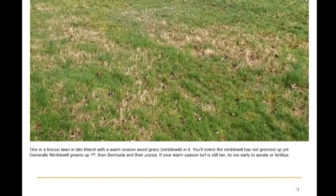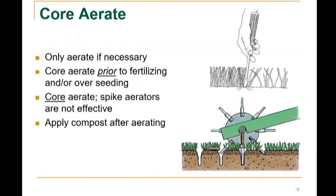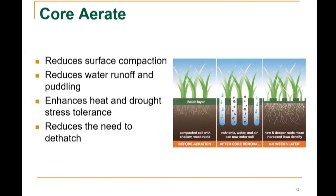Don't aerate warm season turf until it has greened up in late spring — there is a timing difference for cool season versus warm season turf aeration. Nimblewill generally greens up first, then bermuda grass, then zoysia grass. If your warm season turf is still tan, it's too early to aerate or fertilize. Only core aerate if necessary; you can core aerate prior to fertilizing and/or over-seeding. Bike aeration is not effective. Apply compost after aerating. Core aeration reduces surface compaction, reduces water runoff and puddling, enhances heat and drought stress tolerance, and reduces the need to dethatch.